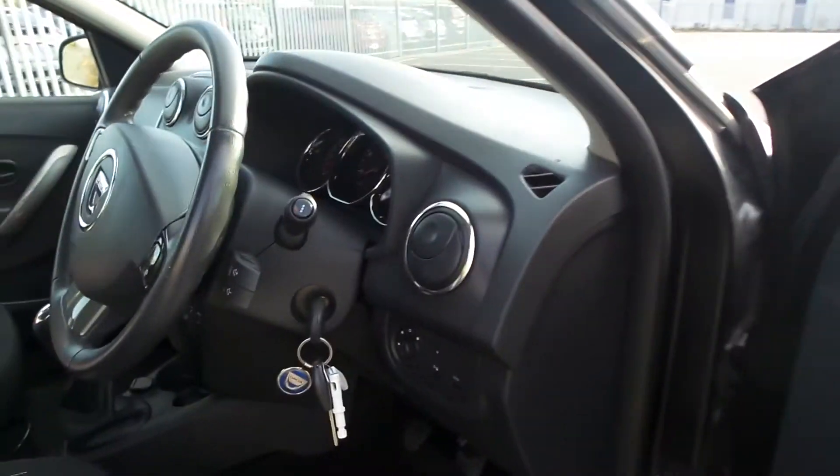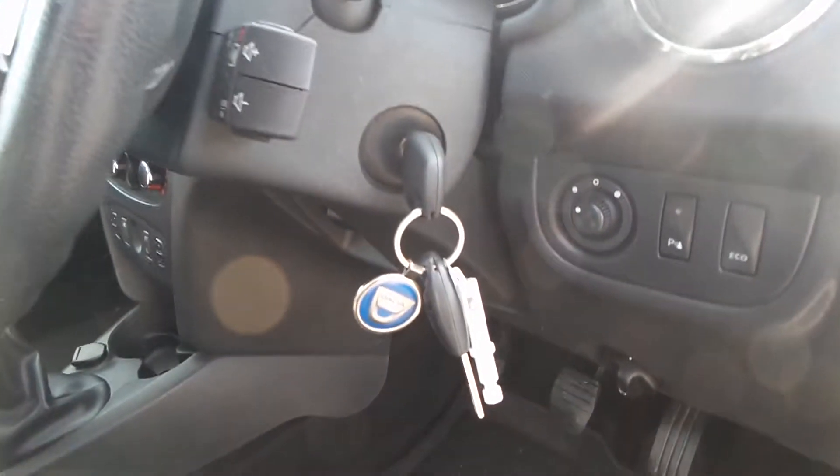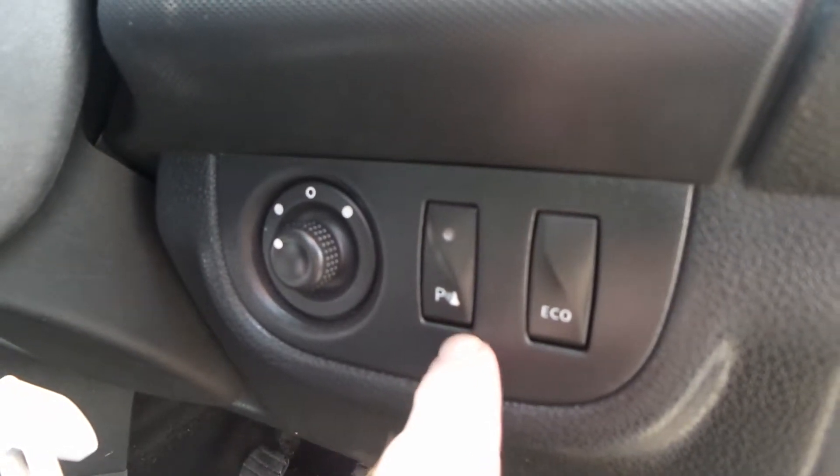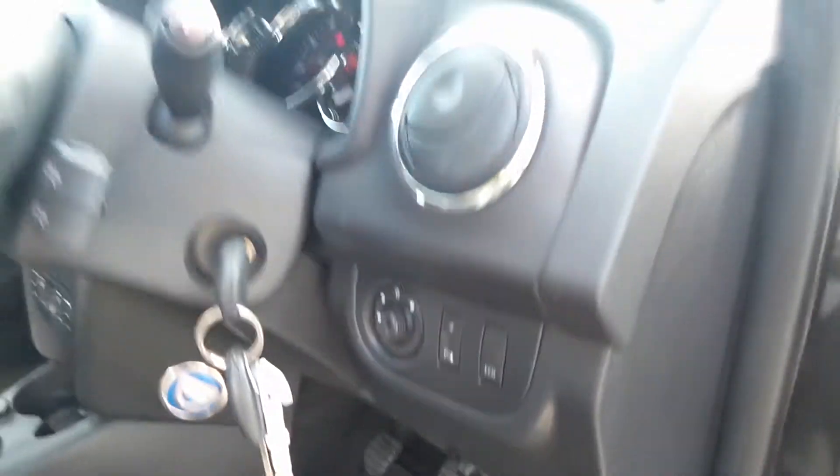Remote central locking and key into ignition barrel for engine stop-start. You also get electric wing mirrors, rear parking sensors you can turn off, and eco mode. Seat height on the driver's side is adjustable.